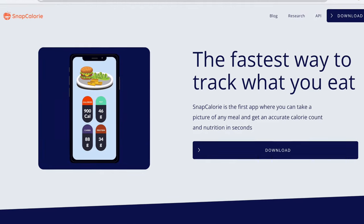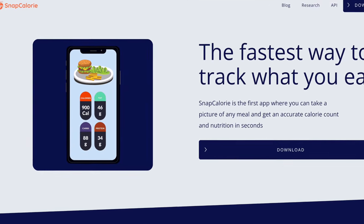And if an app can do that, ultimately more people are going to get in better shape and live healthier and happier lives. The app's called SnapCalorie, and they claim, according to their website, that it's the first app where you can take a picture of any meal and get an accurate calorie count and the macronutrients in seconds.